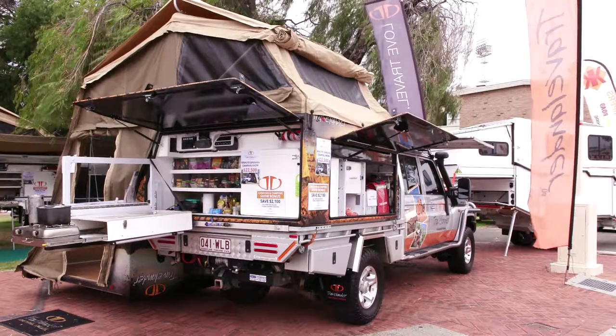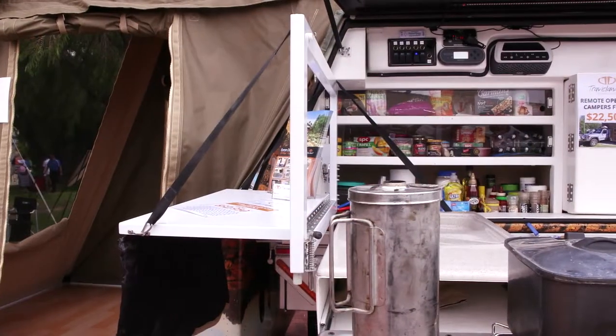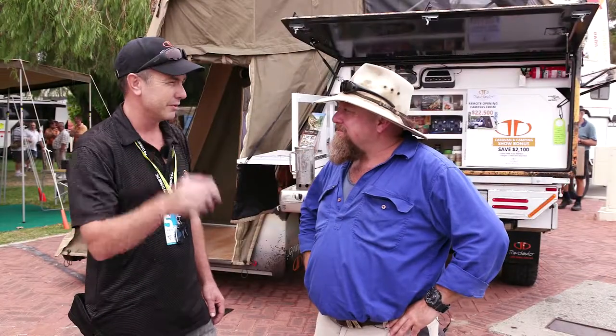We've got air conditioning — a generator and air conditioning as a slot-on option. It's a portable air con unit by a WA company that just sits inside on the ledge, and it ports nice cold air straight onto you.